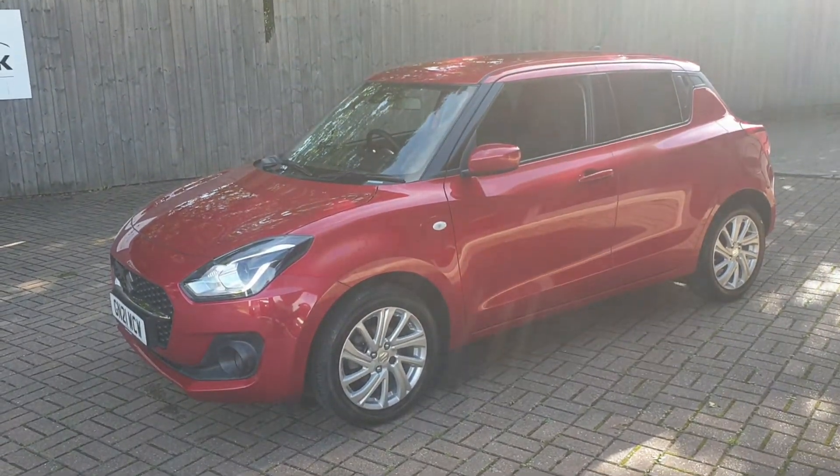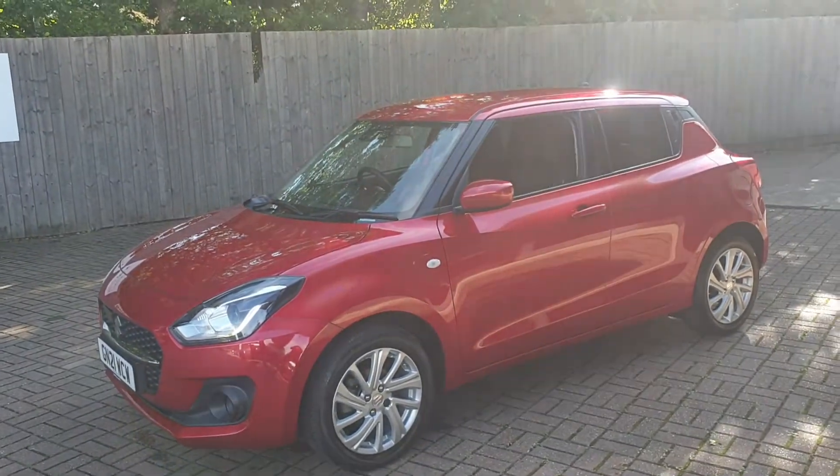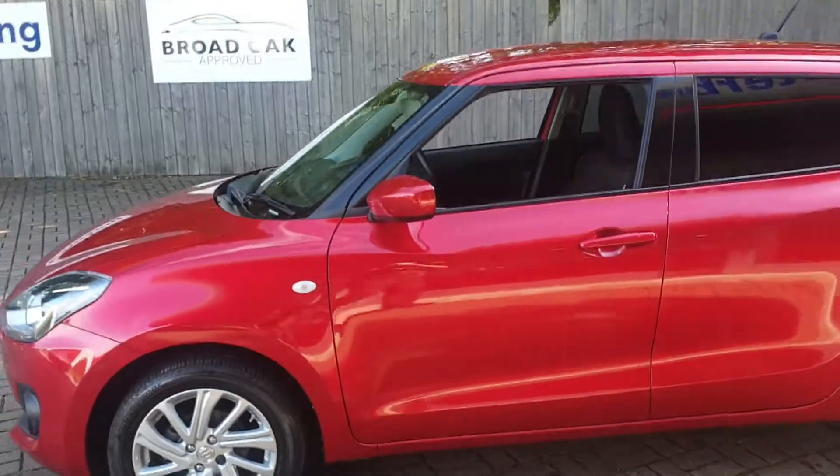Welcome to Can3 Suzuki. It's our Suzuki Swift SZT Dual Jet. This vehicle's got full service history, and it's got just over 11,780 miles.